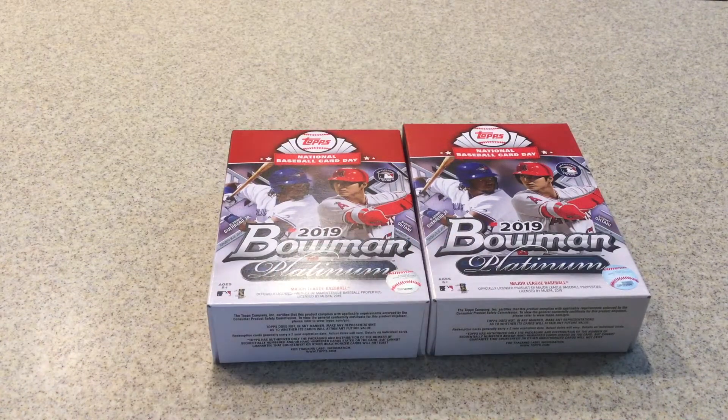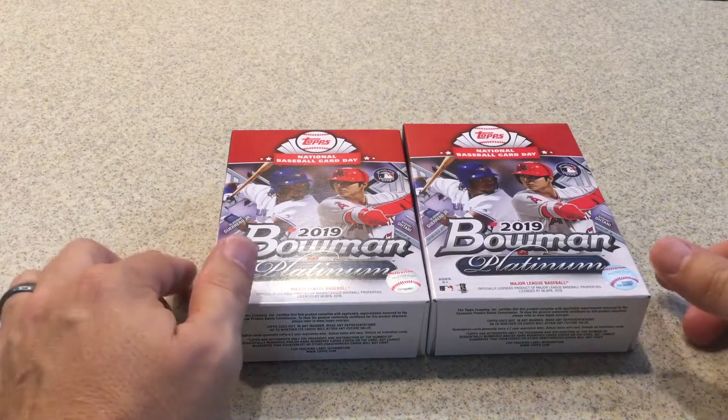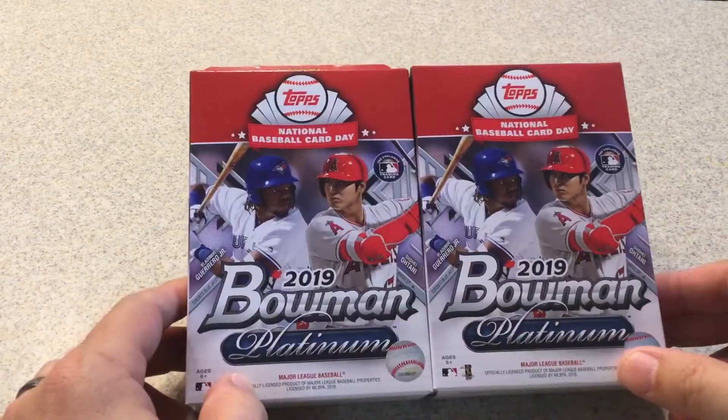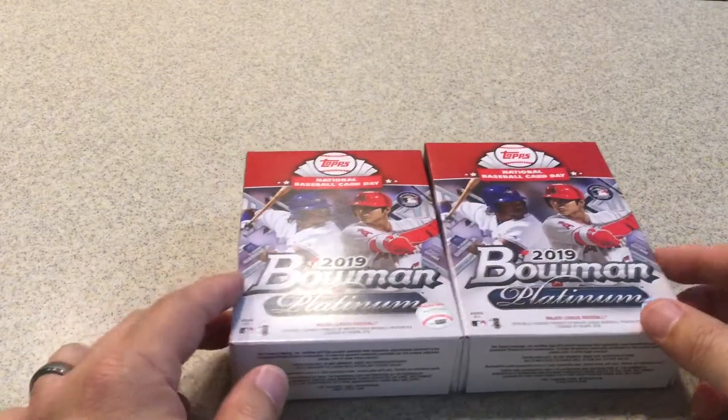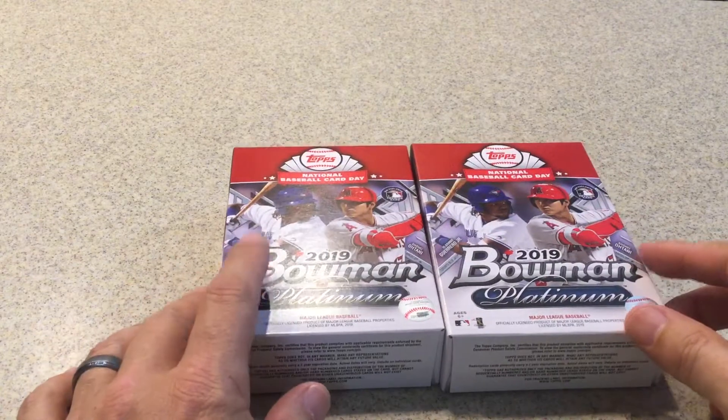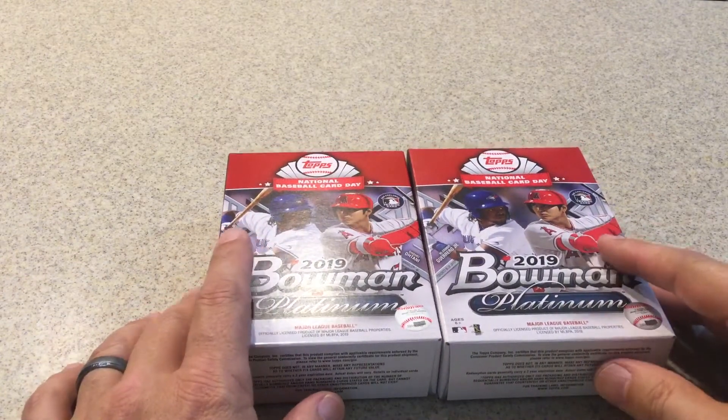Hello everyone, Jedi Styles here. As promised, I will tell you about National Baseball Card Day — not about the day itself, but what I found out for Walmart and Target. Target has a special deal available.